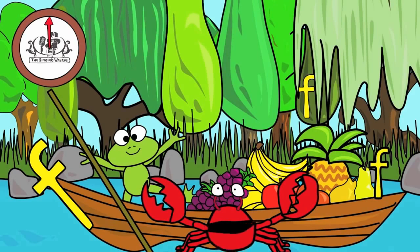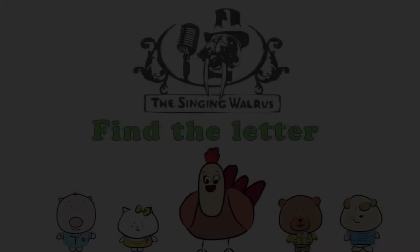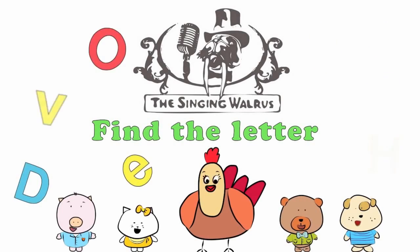Fantastic! Next time, we'll find the letter G. The Singing Walrus: Find the letter G.